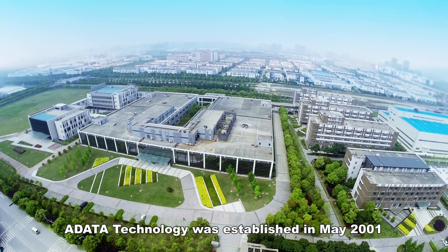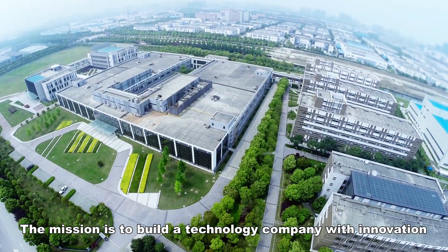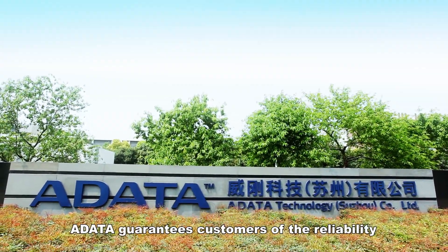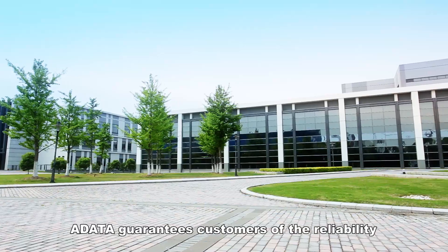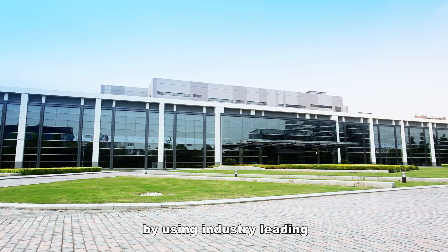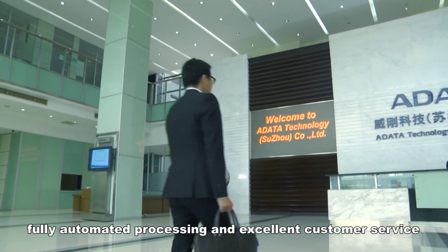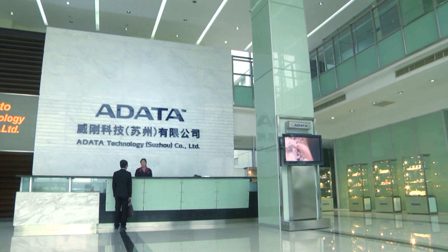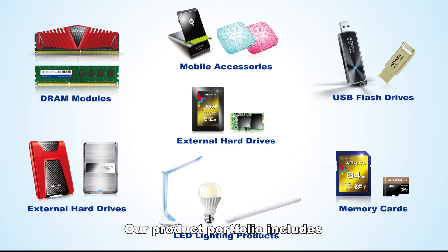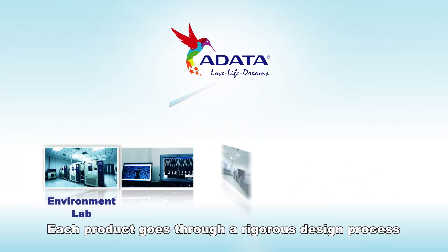A-Data Technology was established in May 2001. The mission is to build a technology company with innovation while being environmentally friendly. A-Data guarantees customers the reality and quality of its products with the best service by using industry-leading fully automated processing and excellent customer service. Our product portfolio includes memory, storage, and lighting products.